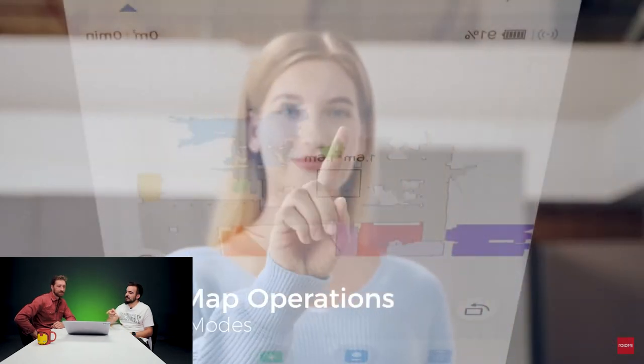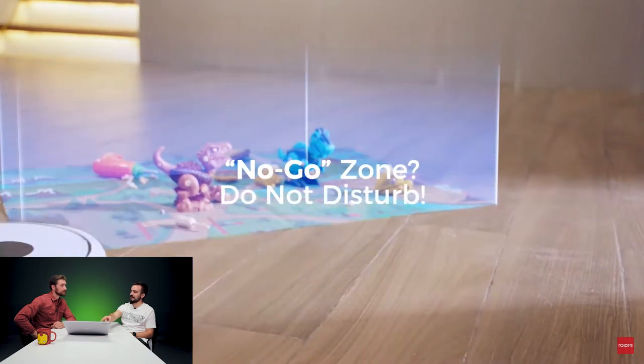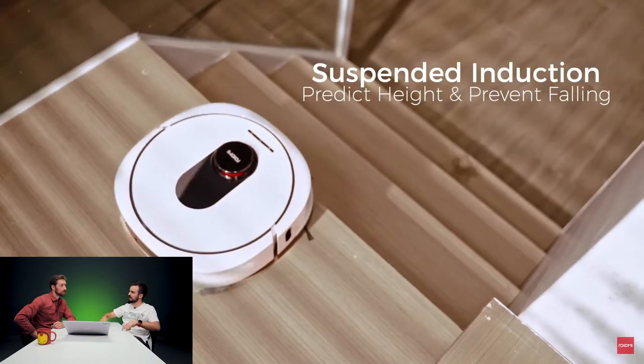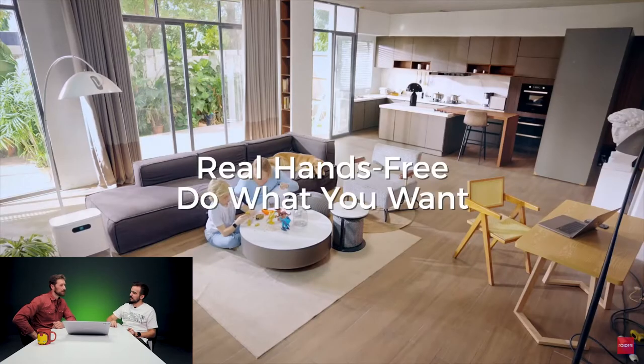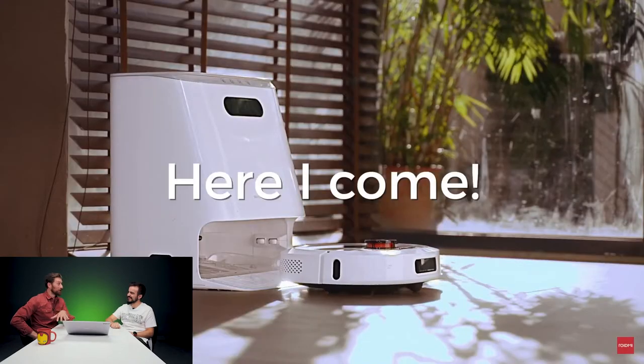It also has a stair sensor. My Roomba doesn't do this — mine is a lower level one. The fact that you can tell it not to go in certain areas, like you don't want it going in your dirty underwear corner.